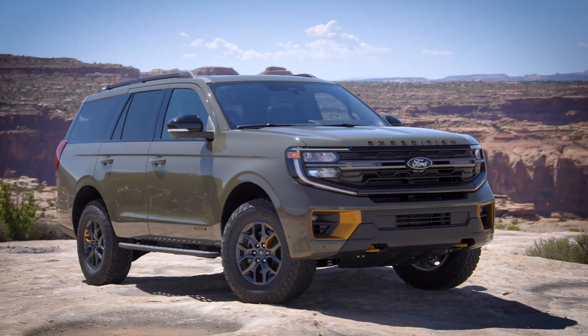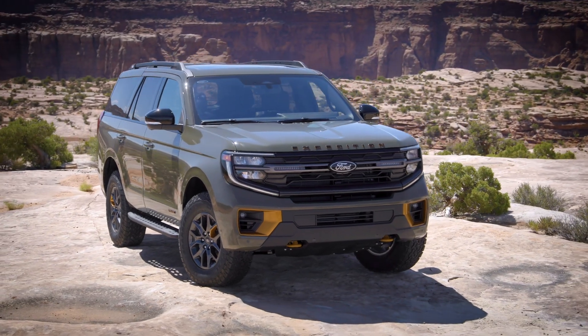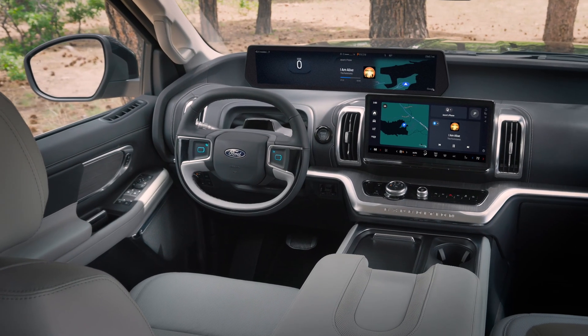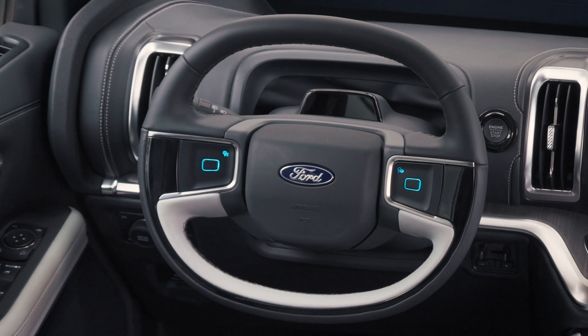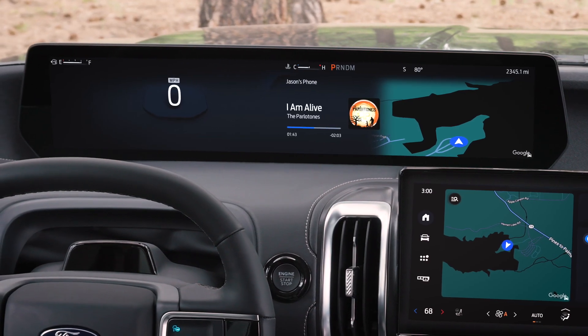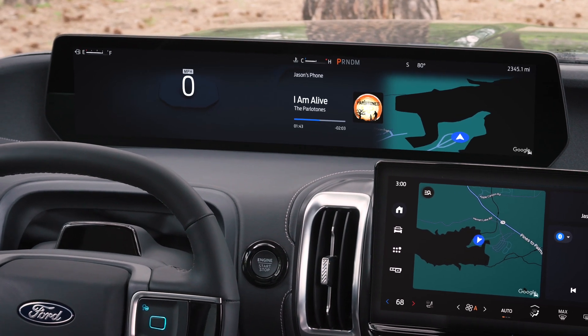Exterior design — strong and rugged. The first thing you notice when looking at the 2025 Ford Expedition is its powerful presence. This vehicle has a massive and muscular appearance, with a large grille and sharp LED headlights. Especially with the Tremor version, we have an additional underbody shield to protect the vehicle when going off-road, along with 33-inch General Grabber wheels.